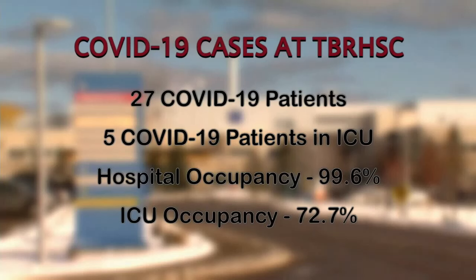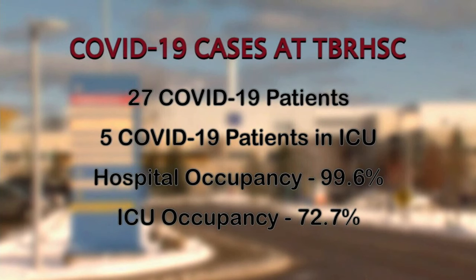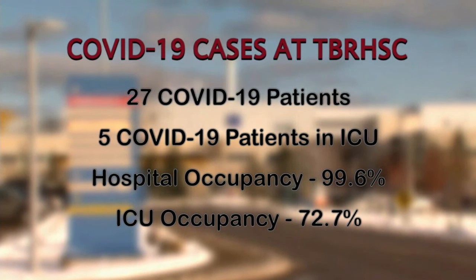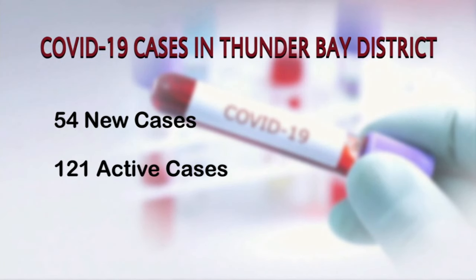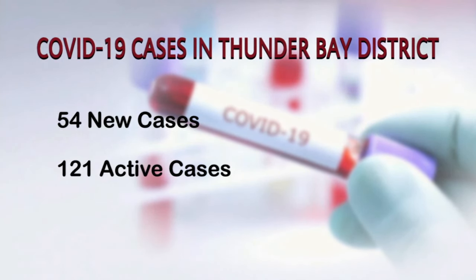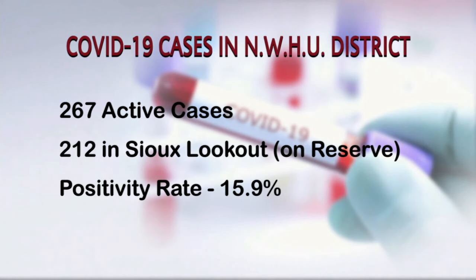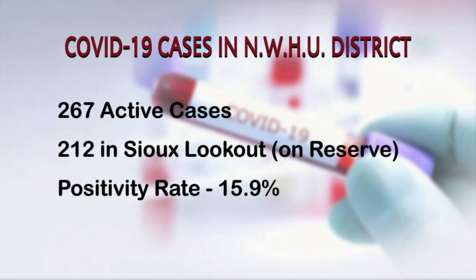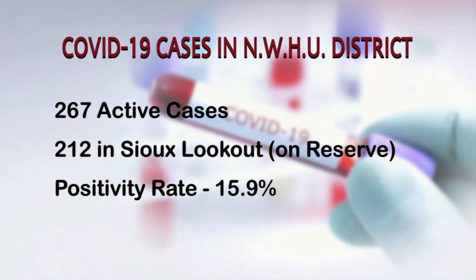Turning to the local COVID-19 situation, the health unit says the outbreak at the Thunder Bay Correctional Centre is now over. There are 27 COVID-19 patients at the regional hospital with five in the ICU. The hospital's occupancy rate sits just below 100%, while intensive care occupancy is at 72%. The Thunder Bay District Health Unit is reporting 54 new cases since Wednesday, with 121 known active cases, though this is believed to be an under-representation. The Northwestern Health Unit is reporting 267 active cases in its catchment area, 212 of those from reserves in the Sioux Lookout area, with a test positivity rate of 15.9%.